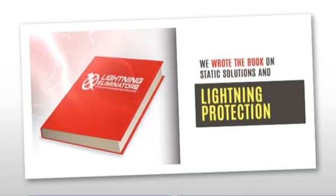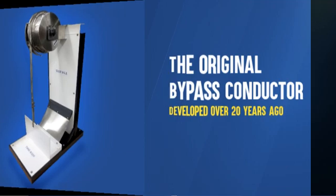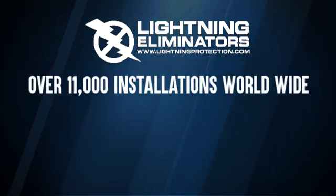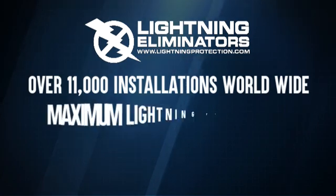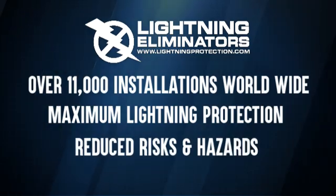We wrote the book on static solutions and lightning protection. The RGA is the original bypass conductor we developed over 20 years ago and have been improving ever since. With over 3,000 installations for the RGA 750 and over 11,000 total RGAs installed worldwide, the RGA by LEC provides maximum protection with easy-to-set-and-forget installation for reduced risk and hazards.